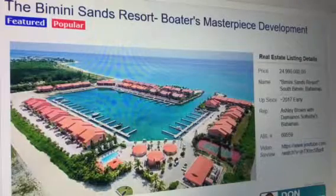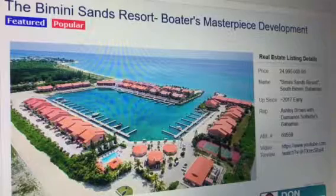Hey folks, it's Don Wallace with AllBahamasListings.com, also a referral real estate agent with Park Place Realty Network of Florida, a licensed referral-only real estate agency.